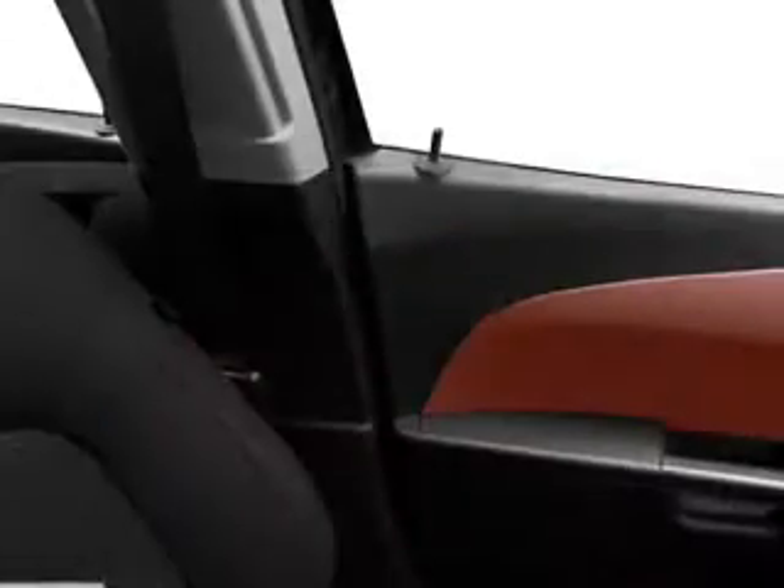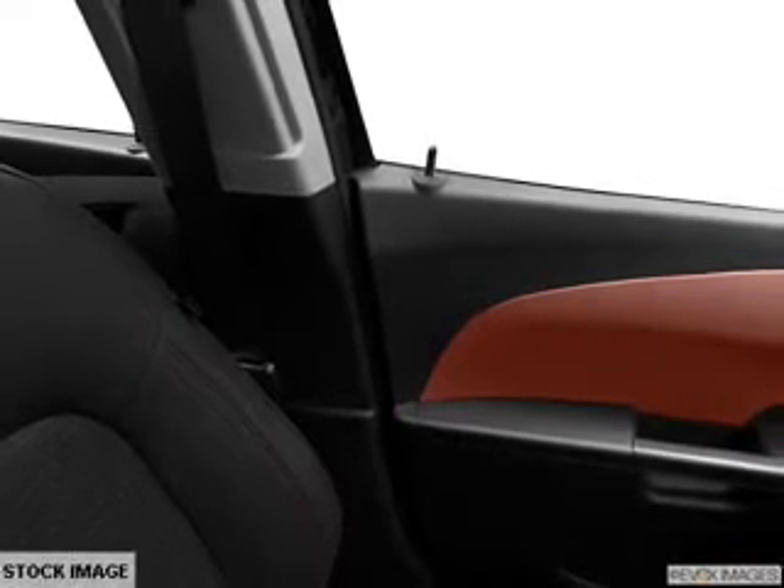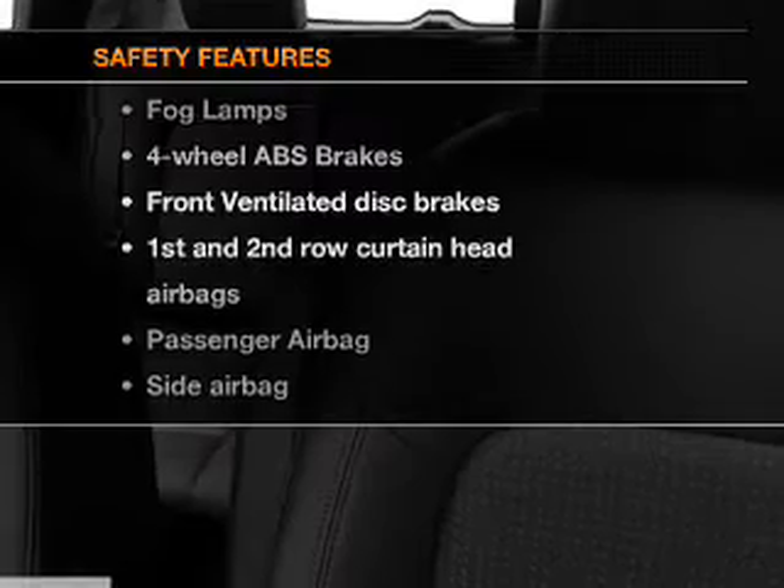Notable features included in this vehicle: power door locks, power windows, cruise control, Bluetooth wireless, an AM/FM stereo with a CD player, satellite radio, and power mirrors. If safety is a high priority, rest assured knowing that top safety components are included.